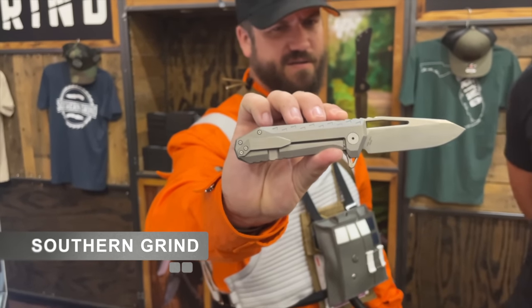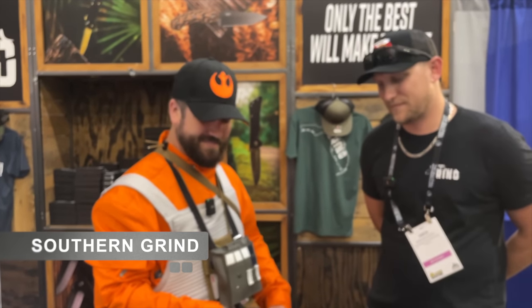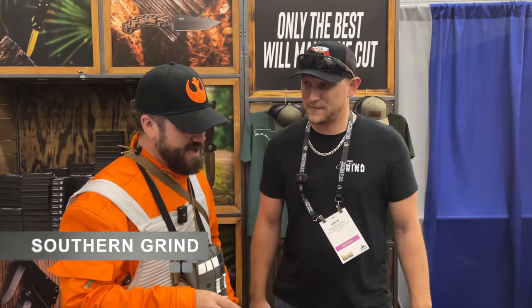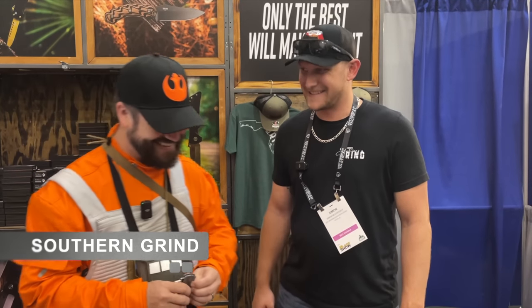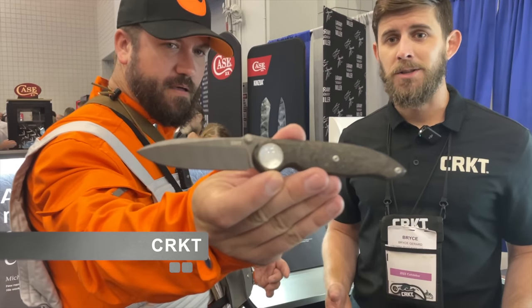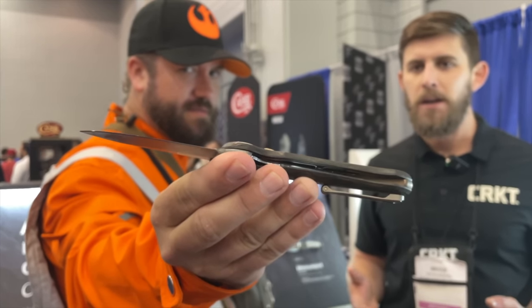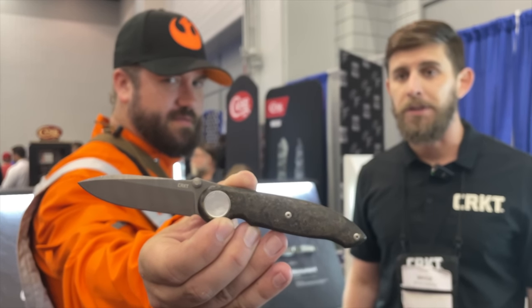Love that milled pocket clip — Southern Grind is synonymous with phenomenal fit and finish. Simon, thank you so much! Now I'm here with Bryce from CRKT and we've got new launches designed by Michael Walker. This thing right here is absolutely gorgeous — that's the Pursue. For those who don't know, Michael Walker is one of the designers who invented things we just take for granted, like the liner lock and the ball detent. A real innovator who makes only one knife a year — real high-end art pieces. We're very lucky to partner with them.